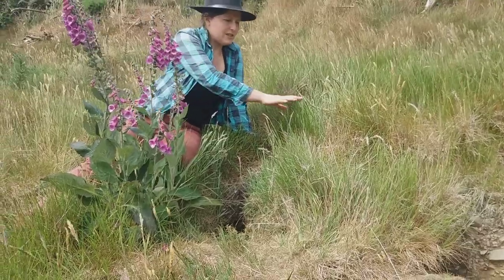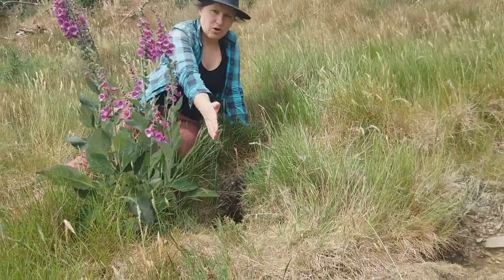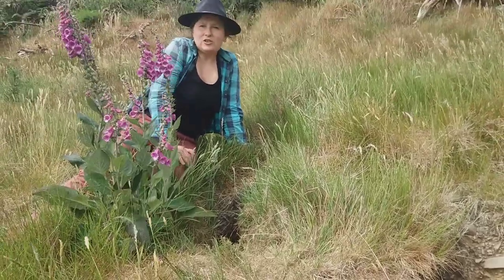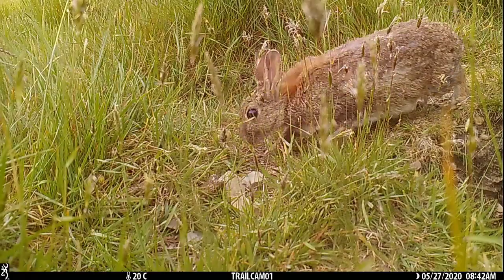We have foxgloves here, several species of grass, some cows and goats. They can look around at the age of around five months.